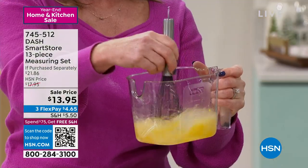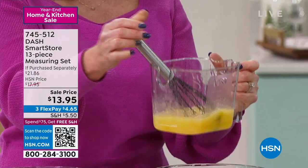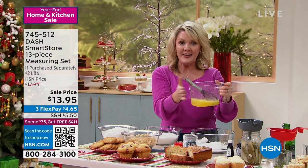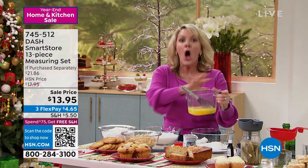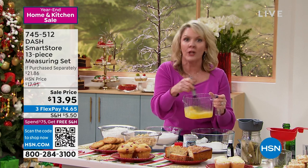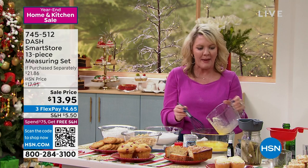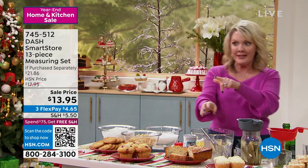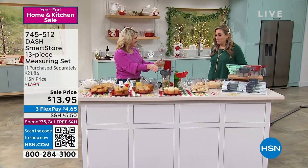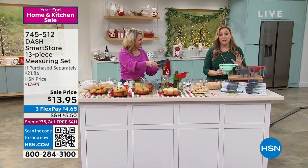I can put my eggs in here and do whatever I need right in here. A lot of recipes ask for dry ingredients separate from wet ingredients — this is big enough. You can mix all of your wet ingredients right in here so you don't have to dirty a bowl. So I've got all the ingredients I need for all my baking right here. I'm going to try to get through this without losing my voice. The price is $13.95.